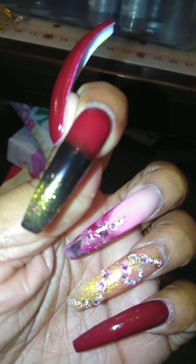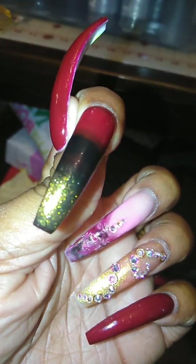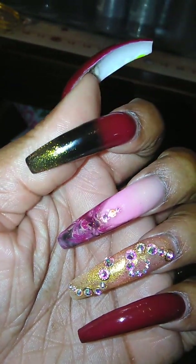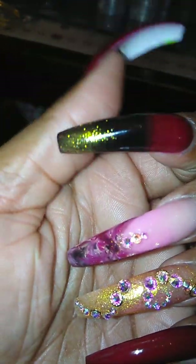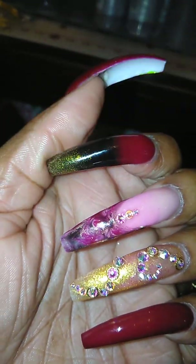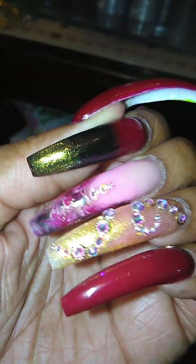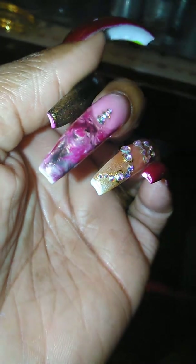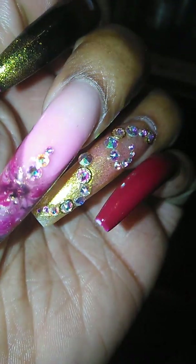Then on my pointer nail, I have that color ombre into black, which on camera the ombre is horrible, but to the naked eye it's all right. Then I have the black ombre into the gold. And then on my middle finger, I have the burgundy with the black and the gold in a marble design.